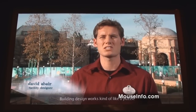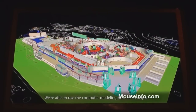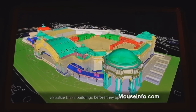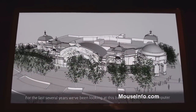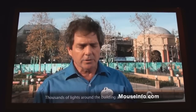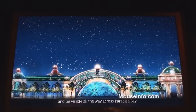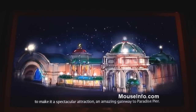Building design works kind of like a puzzle, and there are a lot of parts that have to fit together. We're able to use the computer modeling process to help us visualize these buildings before they appear in real life. For the last several years we've been looking at this building in 3D on the computer, and you really don't get a sense of the massive scale that it is. Thousands of lights around the building are going to light up and be visible all the way across Paradise Bay, making it a spectacular attraction and an amazing gateway to Paradise Pier.